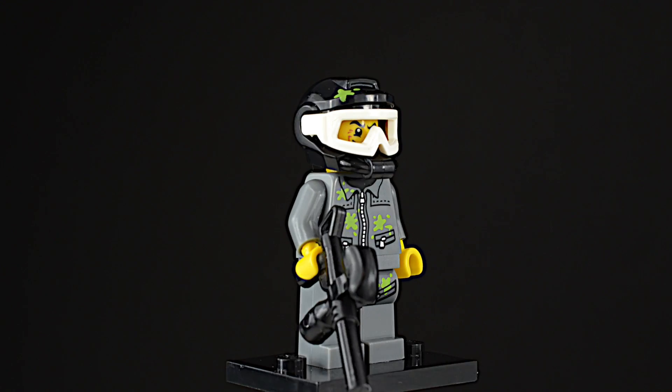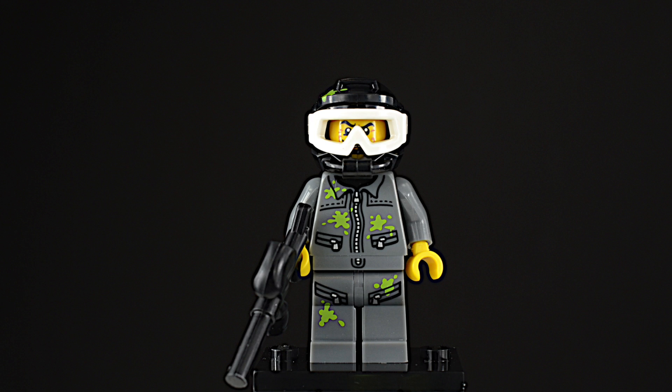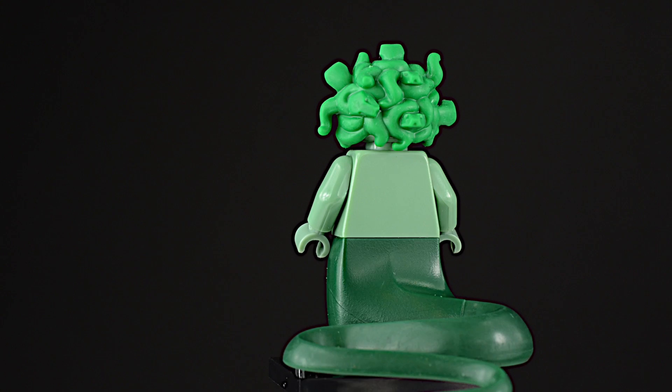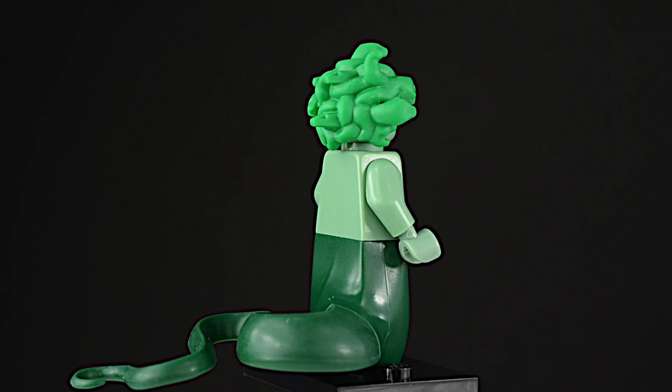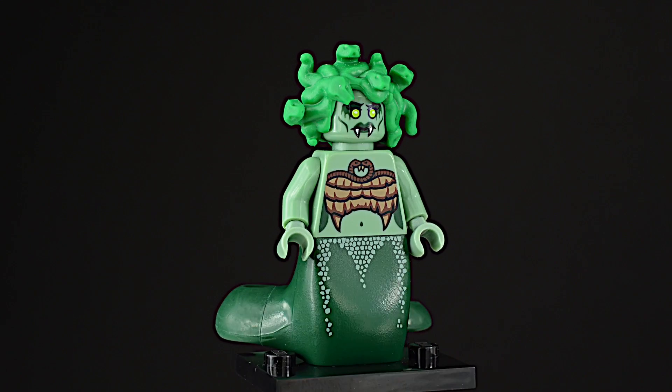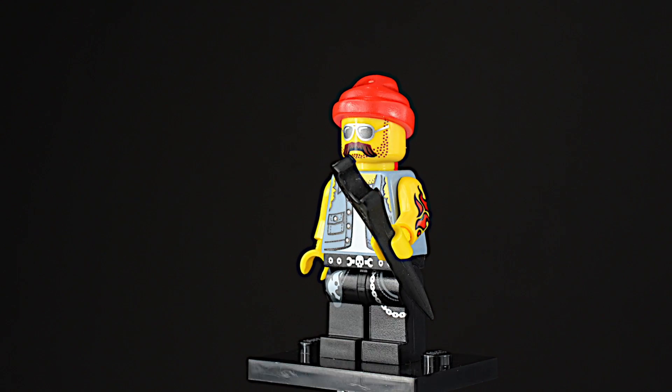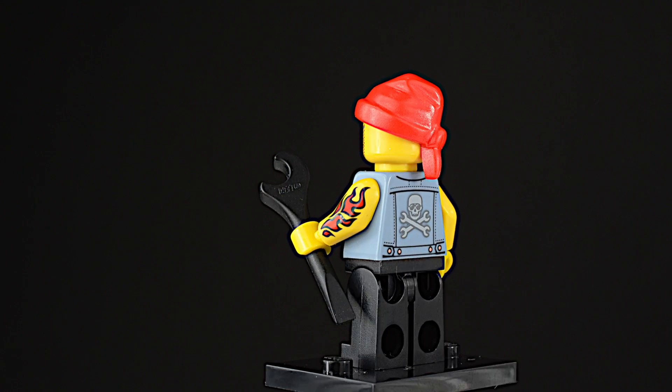One look from Medusa will turn you to stone if you're not careful. All those snakes on her head say vote yes for Medusa!